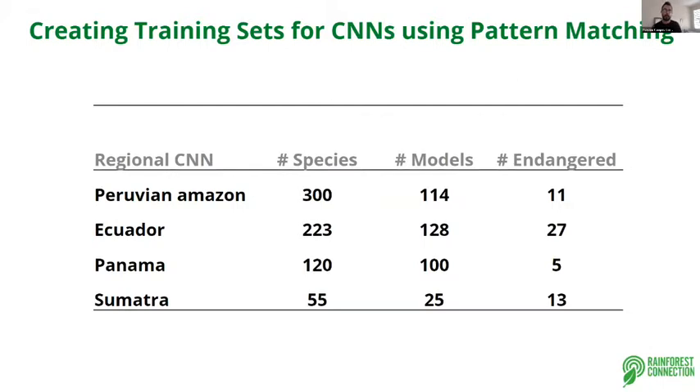We also identified some very endangered and endemic species in this database. The idea is to complete the CNN in the next few months — or weeks, hopefully — and then provide that information to the community.